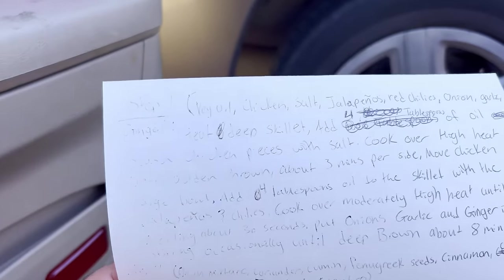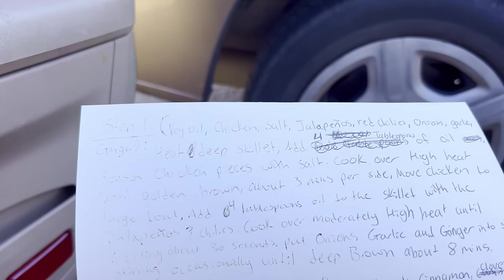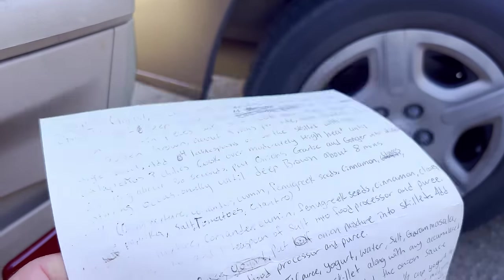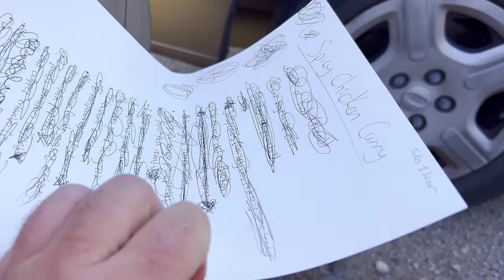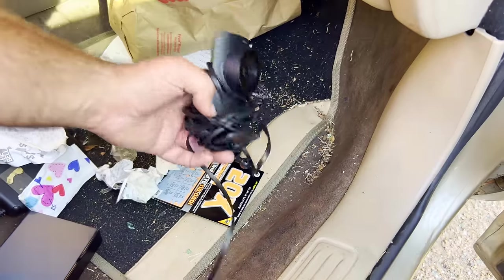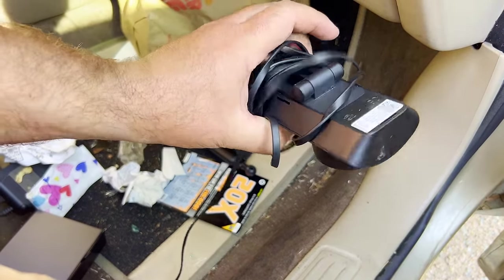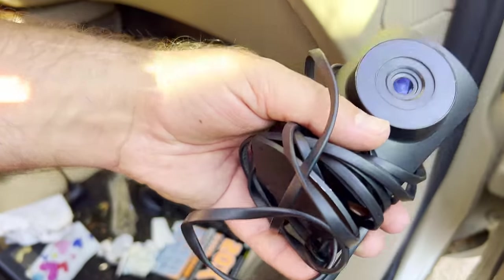There's something on the floor — let's see. Step one: season chicken pieces with salt, cook over high heat until golden brown, about three minutes per side. So we got a recipe — spicy chicken curry. They really wrote out some detailed instructions. I dumped out that Burger King bag and this was in it — it's actually a SimpliSafe camera. As long as it isn't locked to their system, I can actually use that at my house because I have SimpliSafe. So I want to take that home.